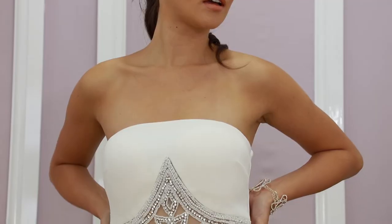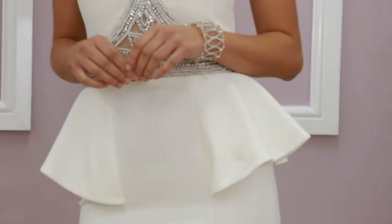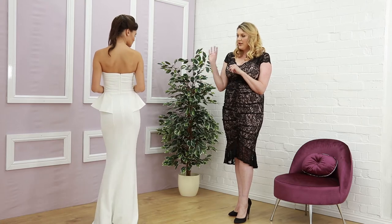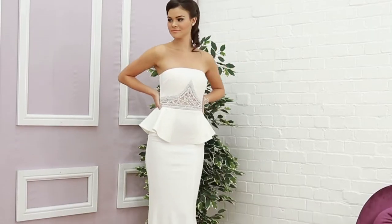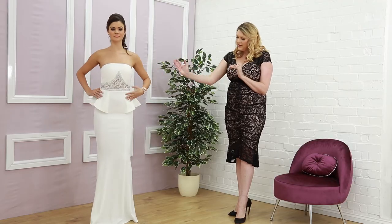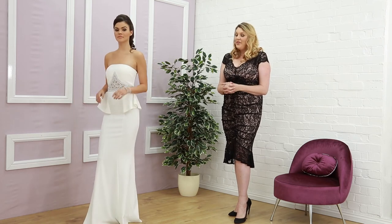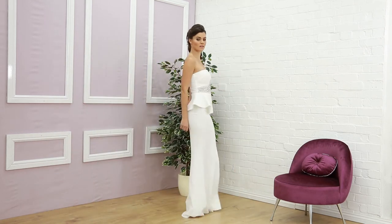Next up in this bridal section is the peplum style dress. It's very streamlined around the bodice with a lovely peplum detail and stunning embellishment around the front — there are diamantés and a very pearlescent beading — and then you have this lovely fishtail at the end. It's very streamlined, very elegant, and perfect for your wedding day. This one is £59.